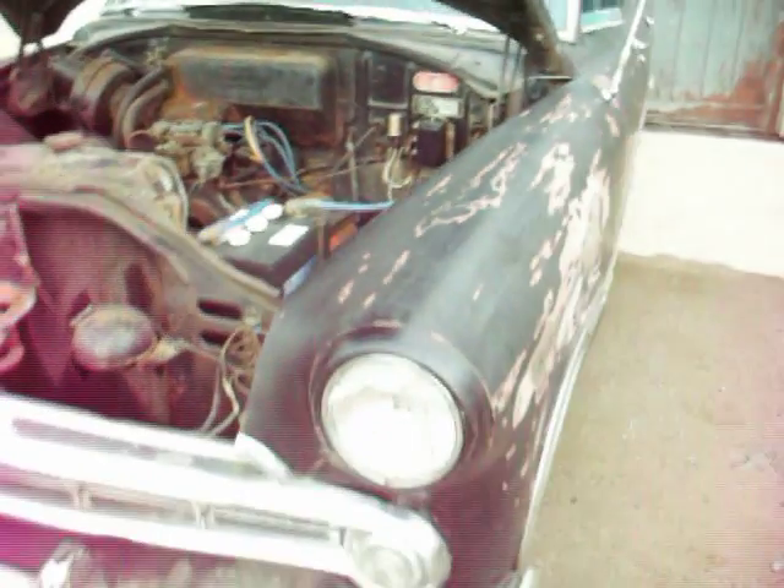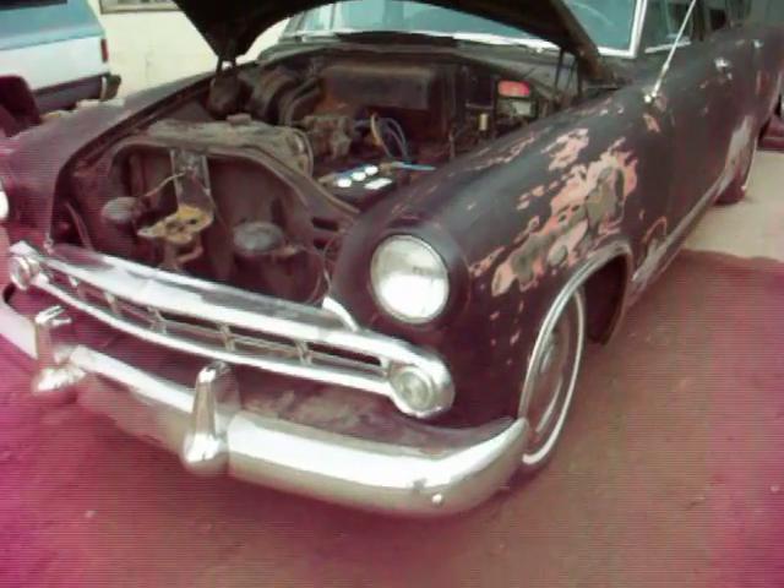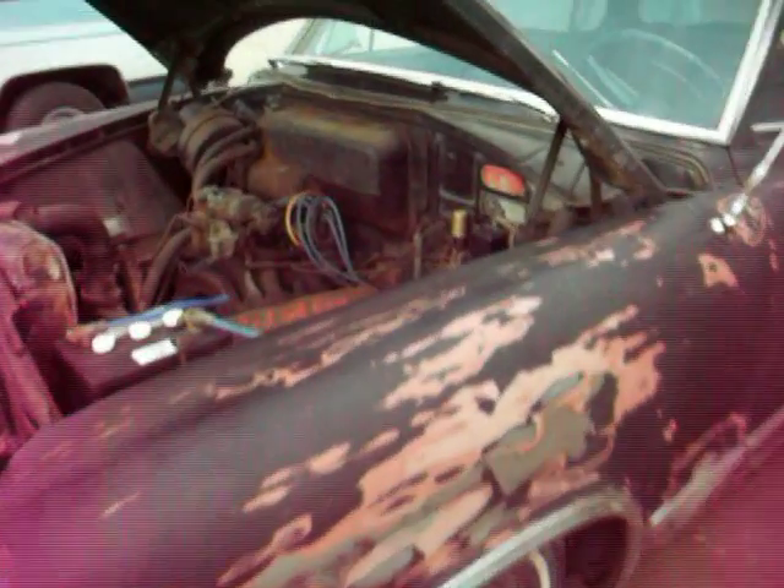This would certainly be a classic down in the island of Cuba — you see these running around all over the place. Anyway, there you go.